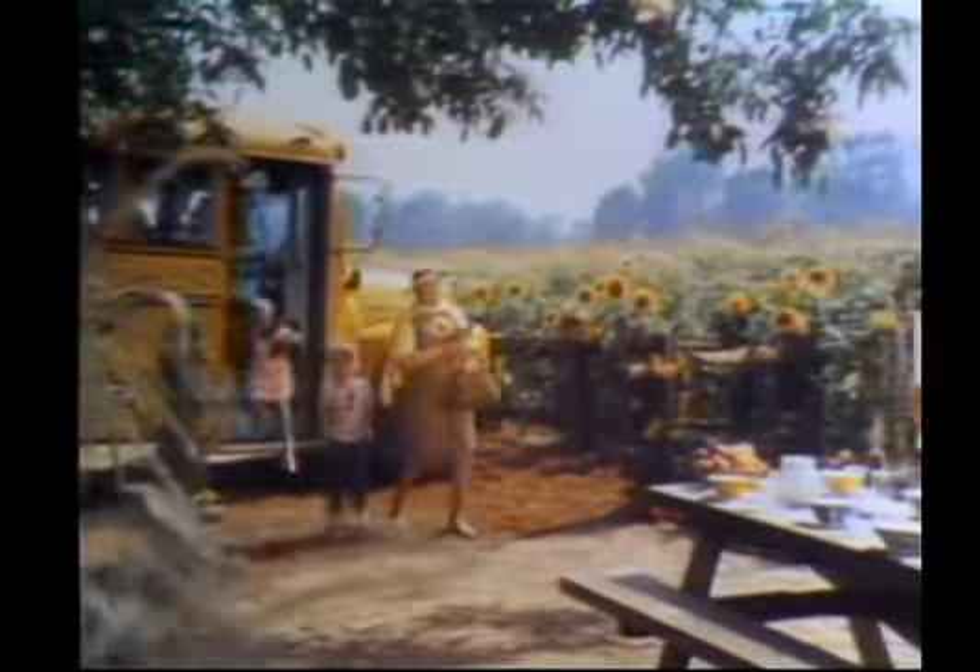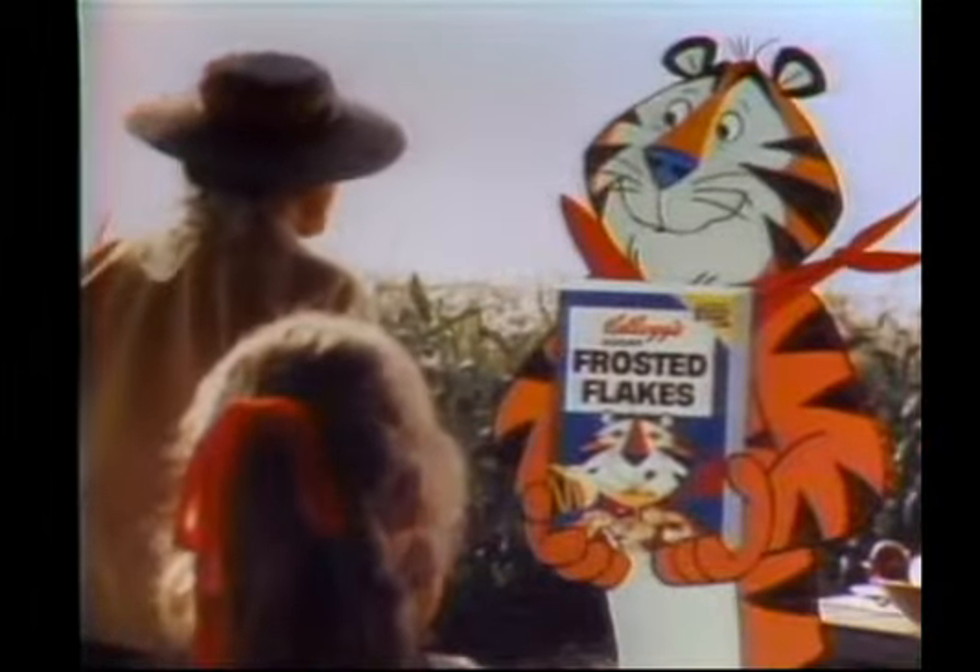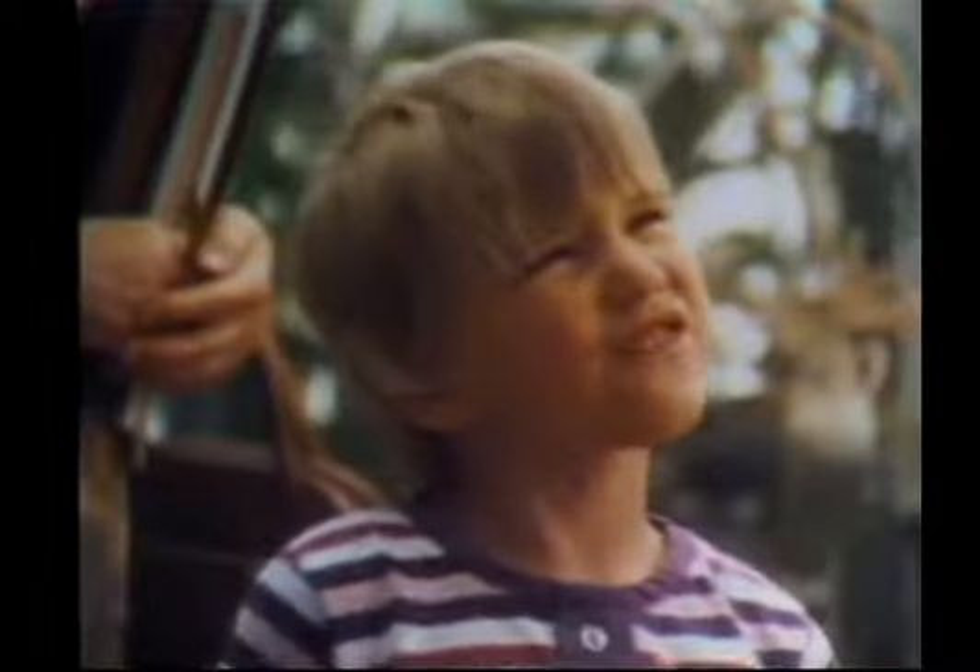Now, class, Mr. Tiger will show us how Kellogg's Sugar Frosted Flake Cereal starts out. Is this a flake field? It's a corn field. Kellogg's toast corn to golden flakes and adds a secret frosting.